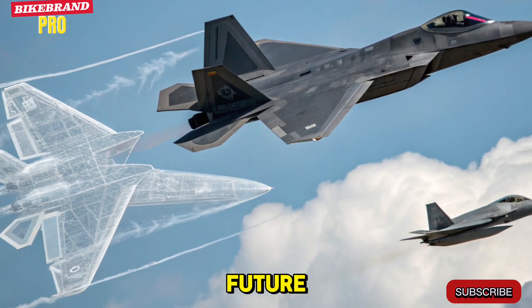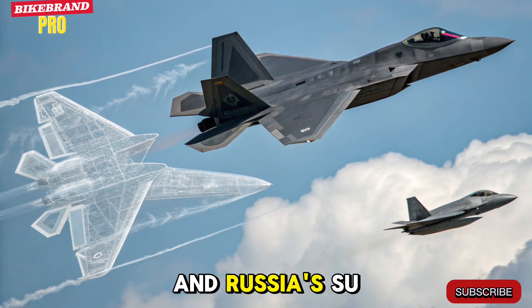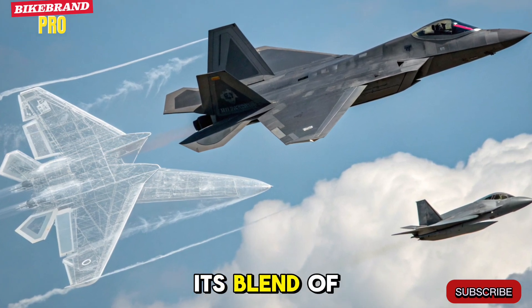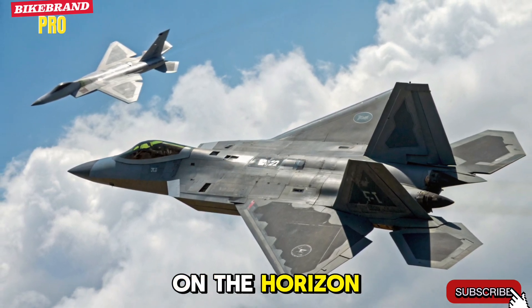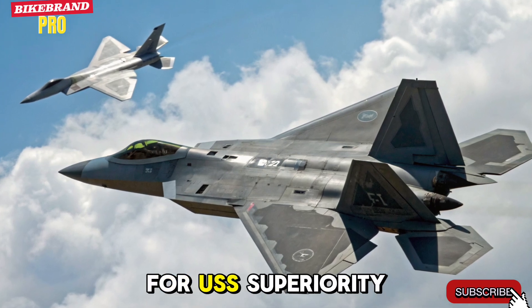Competition and the Future. Even with competitors like China's J-20 and Russia's Su-57, the 2026 F-22 stays ahead with its blend of stealth, AI, and firepower. And while whispers of a sixth-generation jet loom on the horizon, the Raptor's latest evolution proves it's still the tip of the spear for U.S. air superiority.